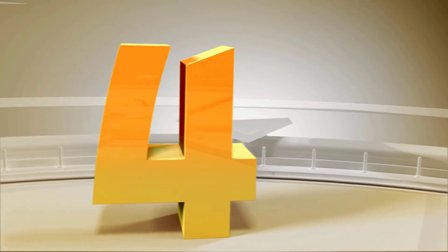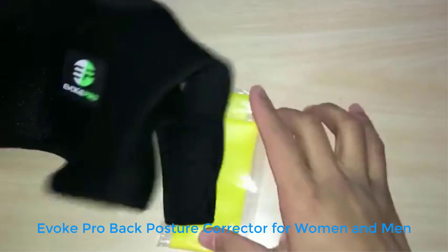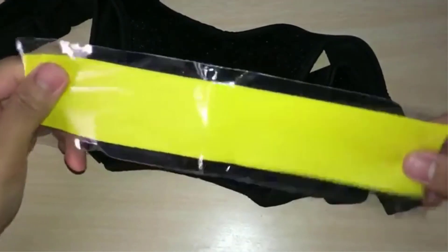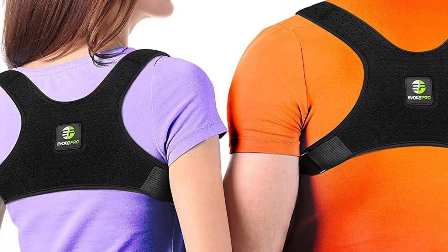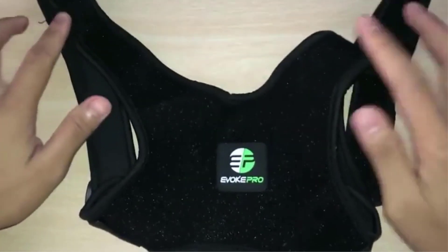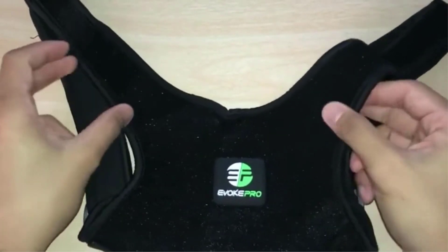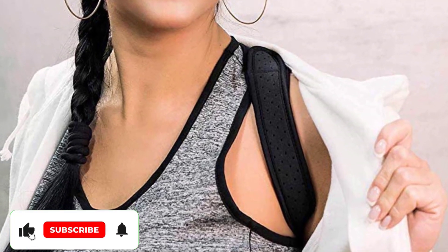Number 4: Evoke Pro Back Posture Corrector for Women and Men. Just because you want better posture doesn't mean you must sacrifice comfort. The Evoke Pro Back Posture Corrector is a sleek and lightweight brace that helps realign your shoulders and spine. The ergonomic design molds to your body for extra comfort. It can be worn over or under clothing, and with additional armpit padding, you won't have to worry about chafing or bruising. Made with breathable fabric, the brace is flexible enough that you can move around yet also firm enough to provide reliable support.